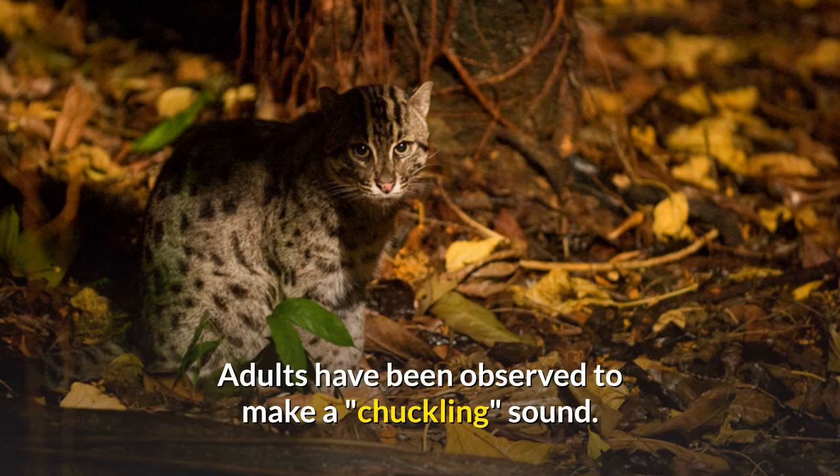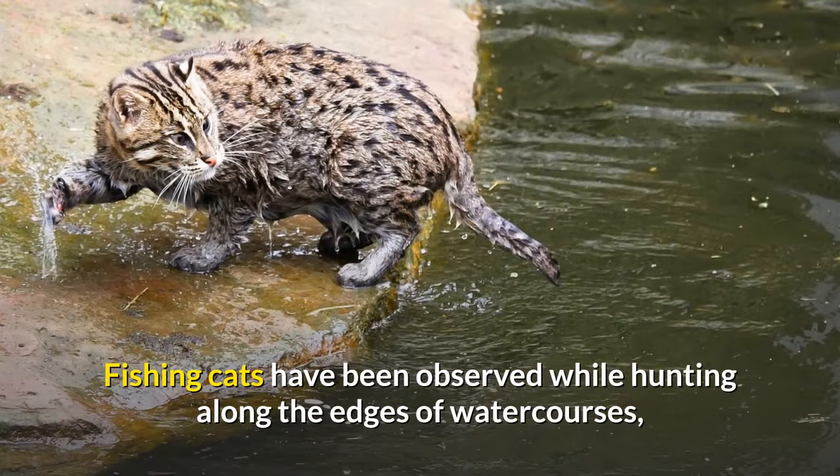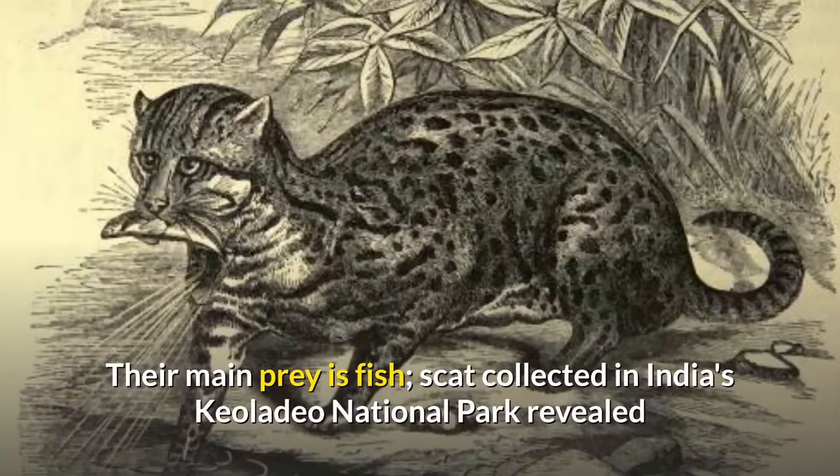Adults have been observed to make a chuckling sound. Fishing cats have been observed while hunting along the edges of watercourses, grabbing prey from the water, and sometimes diving into the water to catch prey further from the banks. Their main prey is fish.